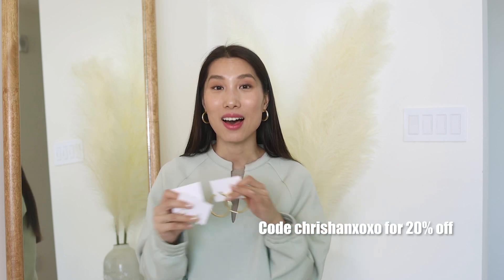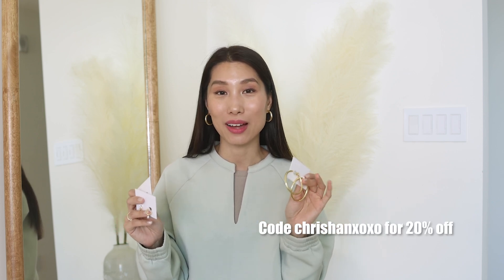They make me feel cherished and special. The brand sent me a code for you to enjoy — you can save 20% on your order with my code ChrisHanXOXO. The brand is also having a special Mother's Day sale from now till the 14th of May. If you're interested, I have the link in the video description.